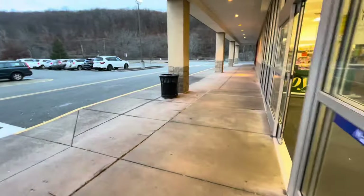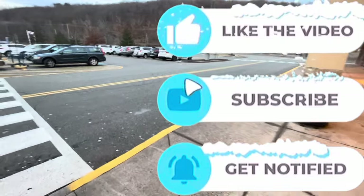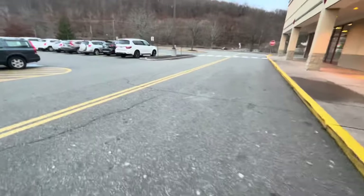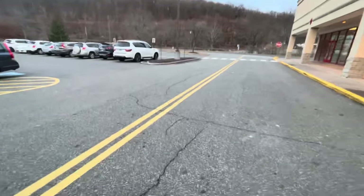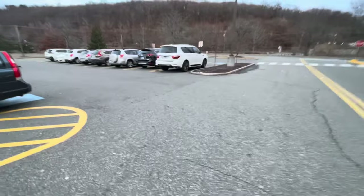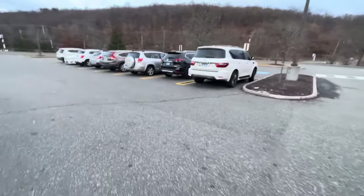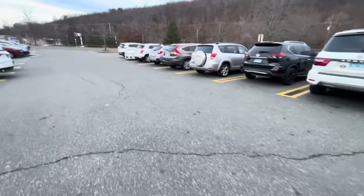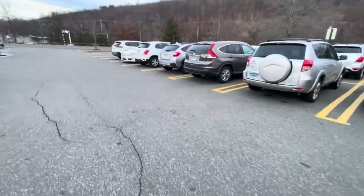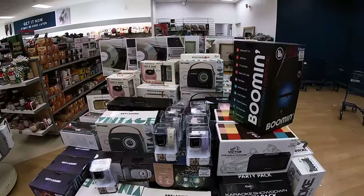Alright, thank you guys so much for clicking on this video and shopping with me at Marshall's. But don't click out just yet because I went to a second location yesterday — I'm just going to go ahead and show that to you guys. Make sure you guys are subscribed and have on your bell notifications because we are going to come back. I got a lot of boxes up in there right now, so we're going to come back and browse around and see what they have for this week. I hope you guys enjoyed and I'll see you guys in the next one.